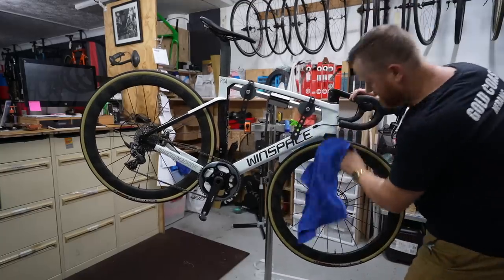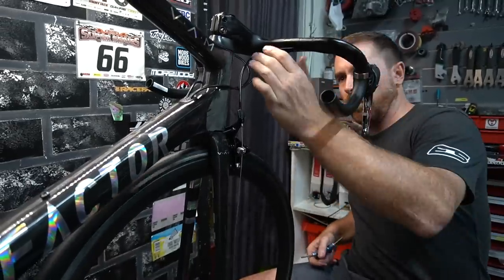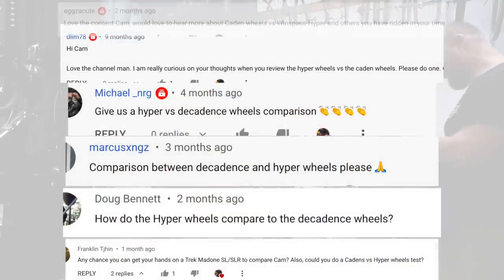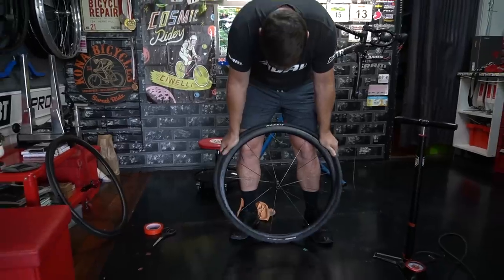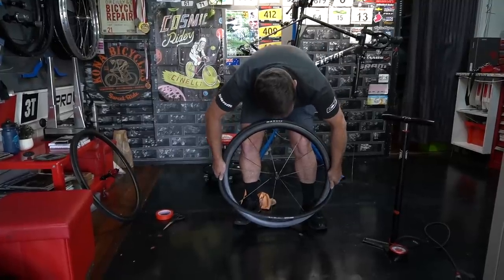In 2021 we built up a Windspace T1500 with Hypercarbon wheels and a Factor O2 van with Caden Decadence carbon wheels. As a result I've been getting a ton of requests to review and do speed tests on the Windspace Hypers versus the Caden wheels. But there is one big problem: we have a 50mm disc brake clincher on the Windspace versus a 38mm rim brake tubular wheel on the Factor.